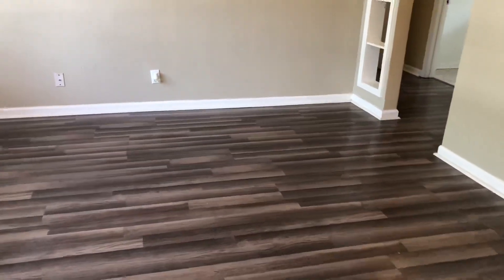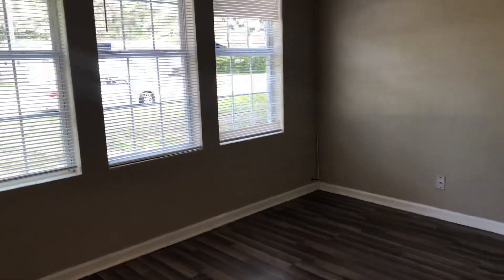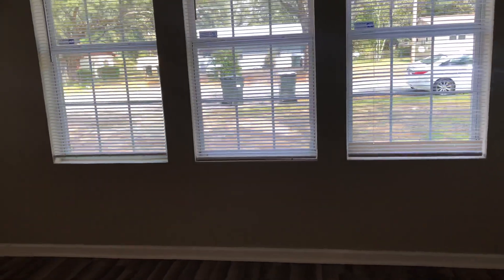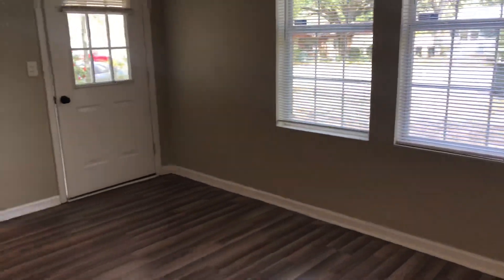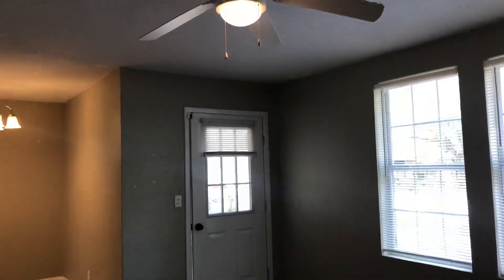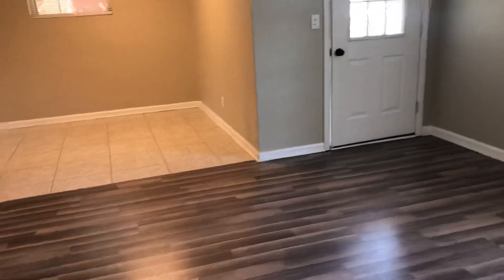Entering the living room you can see you've got some beautiful wood laminate flooring. A lot of windows lets in a lot of natural light. This home is total electric and it's move-in ready. We've got ceiling fans in all the living areas.